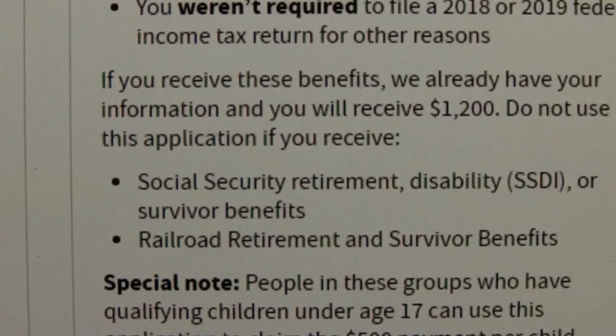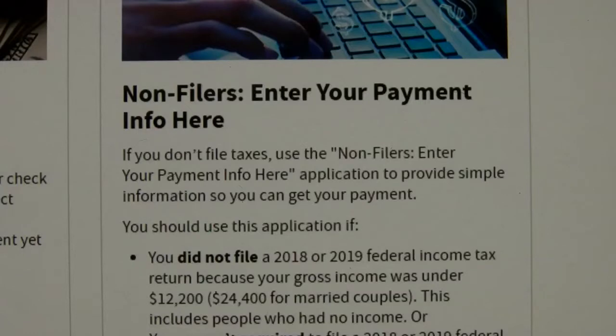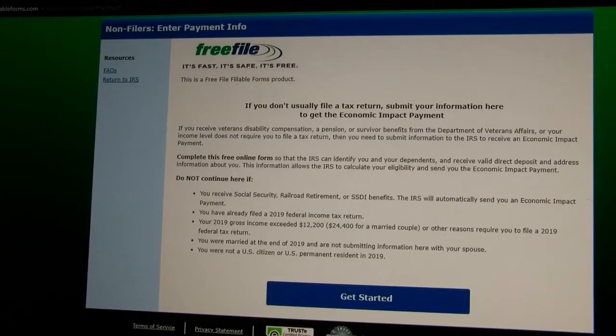Congressman Phil Rose says it's important to make sure everything is up to date. There's an easy way — you can go on irs.gov and follow very easy instructions about how you get into the portal to get your money. If you didn't file a return for 2018 or 2019, there's another form to fill out to get the money.